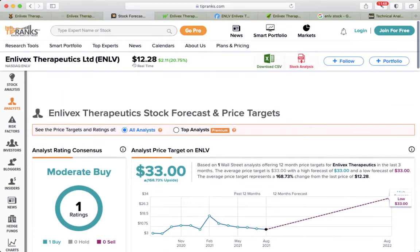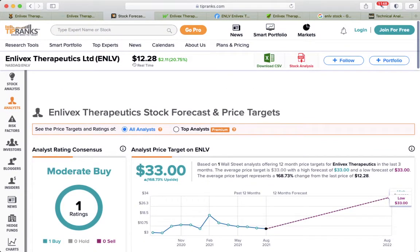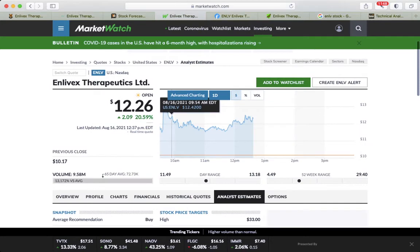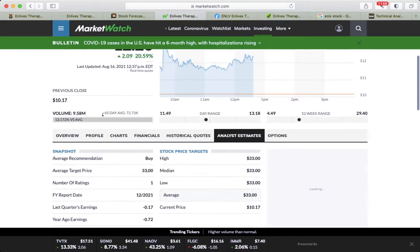Tip Ranks shows a price target of $33 per share, meaning 168% upside. MarketWatch has a similar stock price target. So the average stock price target is $33.